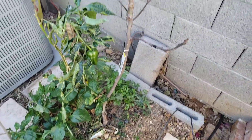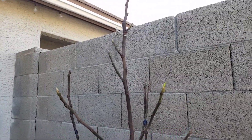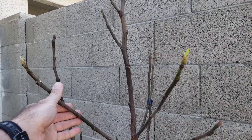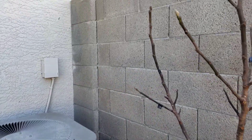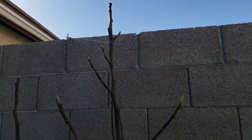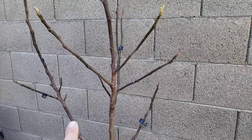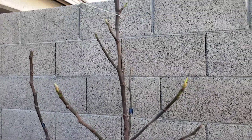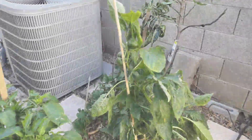Here next to our guavas, we've got our common fig. This thing is still dormant, just starting to wake up. We did not prune it yet, but we are going to — and we're actually going to try to propagate it. We're going to be clipping some of these branches that are close to our air conditioner for proper airflow. You can see all these little black tags showing where we're going to prune to keep upward growth. That's our common fig, still dormant.